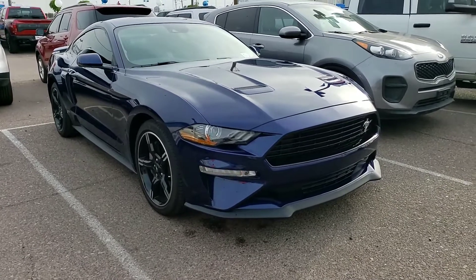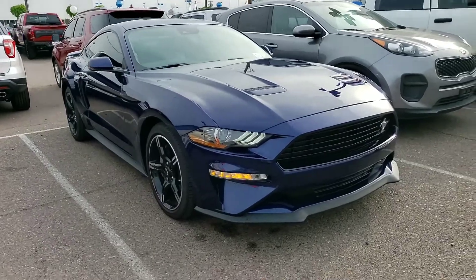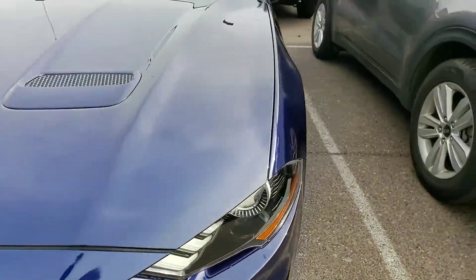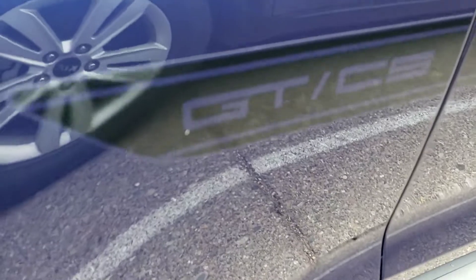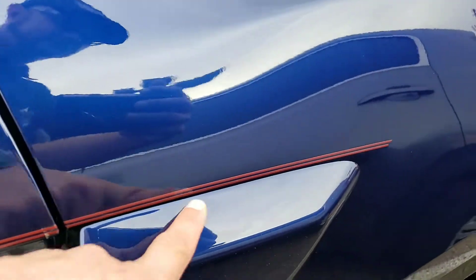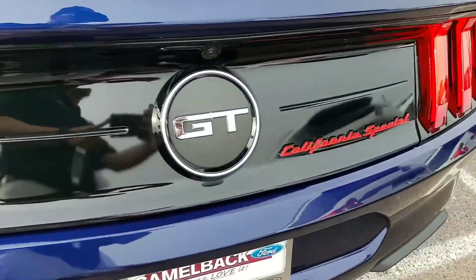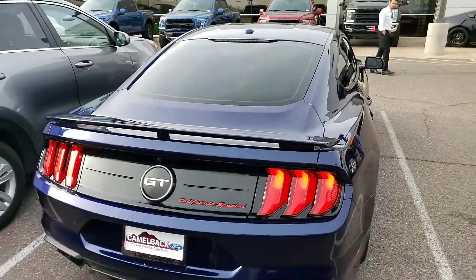They don't get that many of these. Just gotta love the sound of that. What's unique on this one is the badging up front right here. Also, you can hardly see it, but it has this little ghost strip that goes all the way down. It has the upgraded wheels. It says California Special right on the back. This thing is just absolutely beautiful.